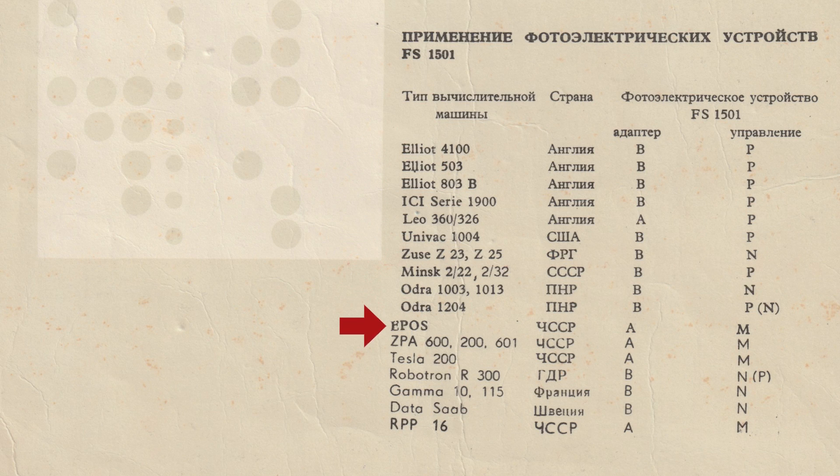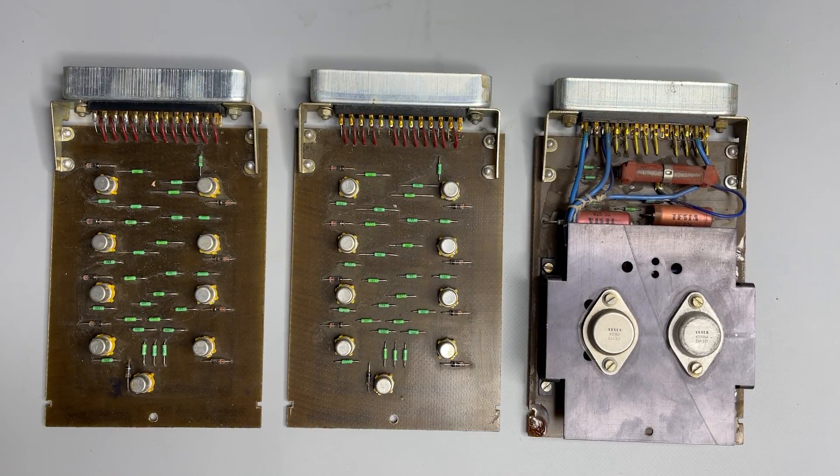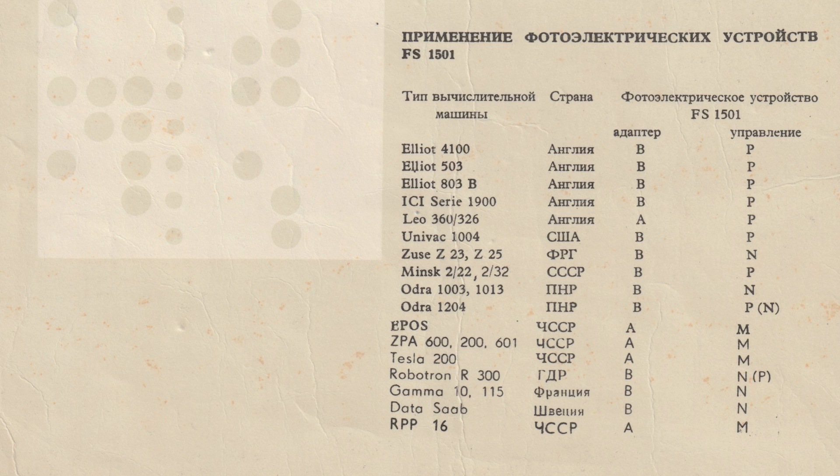Compatible machines included those made in the UK, Germany, Sweden, Poland, France, and even the United States — it is specifically mentioned as compatible with the American UNIVAC 1004. You had to install the three boards of the correct type according to a compatibility table. We have the most widespread combination, B-SP, which is easy to connect to RS-232 using a microcontroller in between.